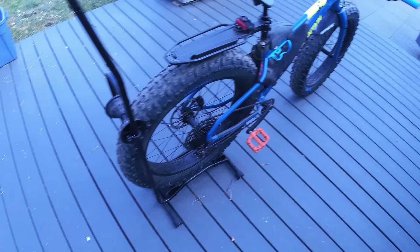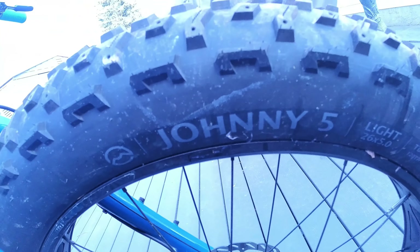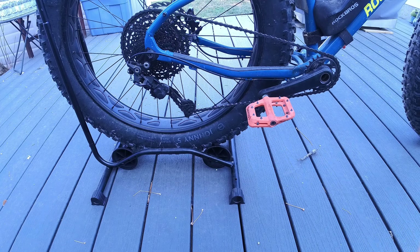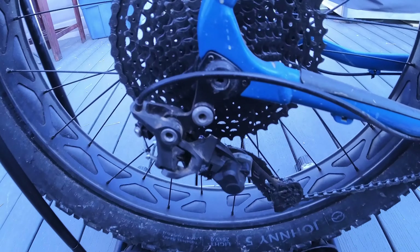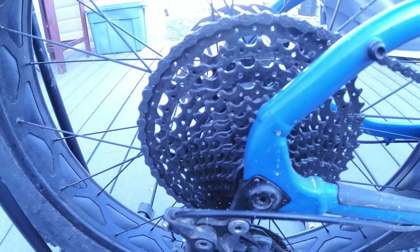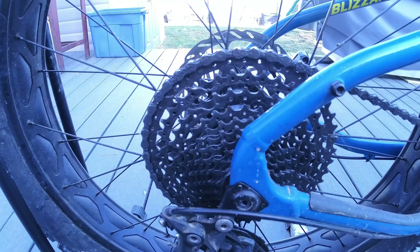It's stiff, but not too stiff — it's right in the middle. Its big tires more than compensate for that stiff chassis. But I have noticed some flex in the fork when braking.